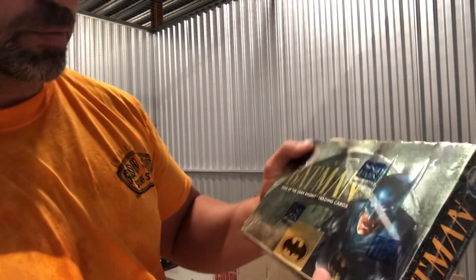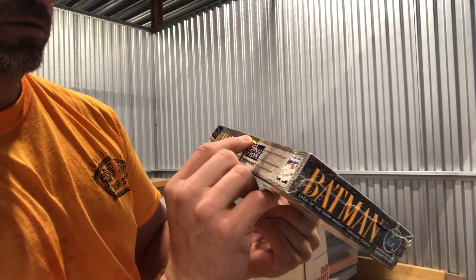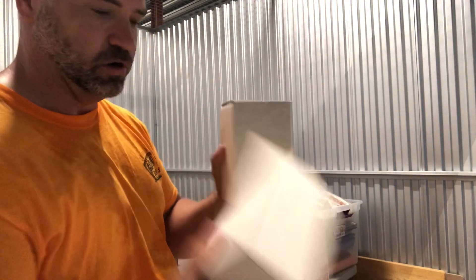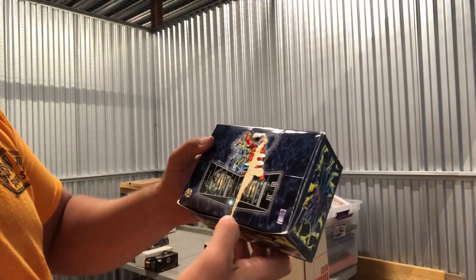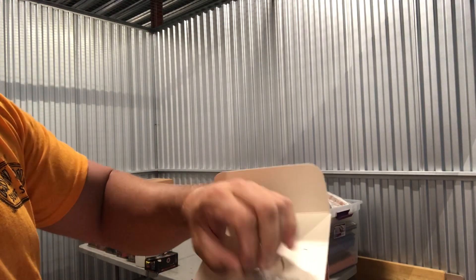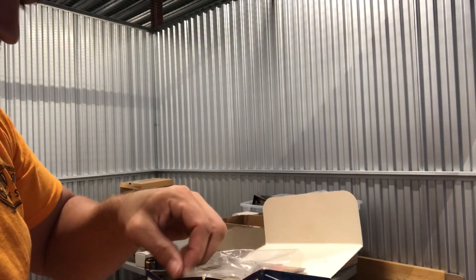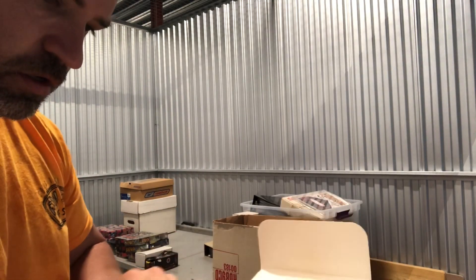This is an open Skybox Batman box — Batman limited edition, numbered. They only made 266,000 of these. Also got a Deathmate box — opened. There's a Mrs. Doubtfire reference here, but it's actually a Deadpool card. And there are some vintage Muppet cards in here too — wow.